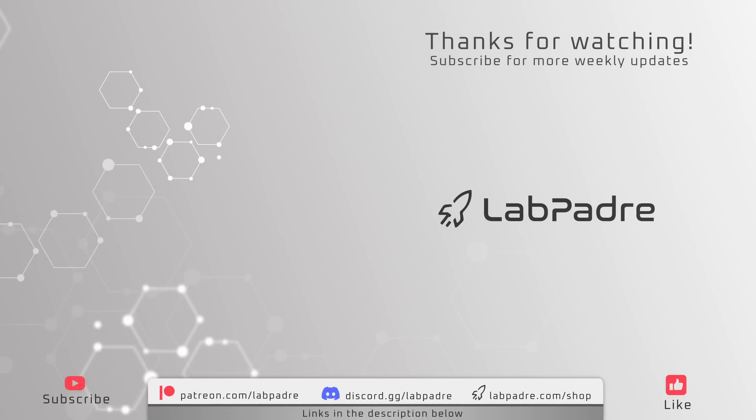Wrapping up this week's episode, I'd like to give a special thanks to Space Flight Now for working with us at Cape Canaveral. Make sure you check out their website and YouTube channel for more great rocket coverage. We'll see you next week, and thanks for watching. LabPadre out.